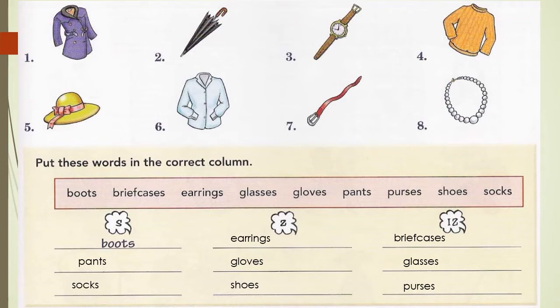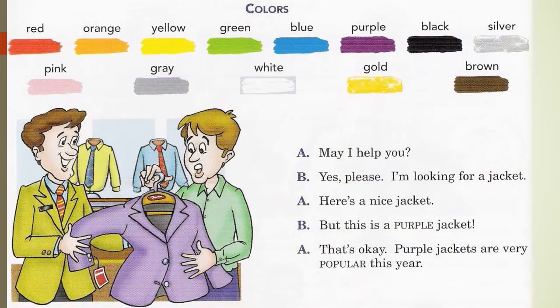Let's move on to page 70. Page 70 continues with the clothing vocabulary, but now we are also introducing colours. The colours at the top of the page are red, orange, yellow, green, blue, purple, black, silver, pink, grey, white, gold, and brown.